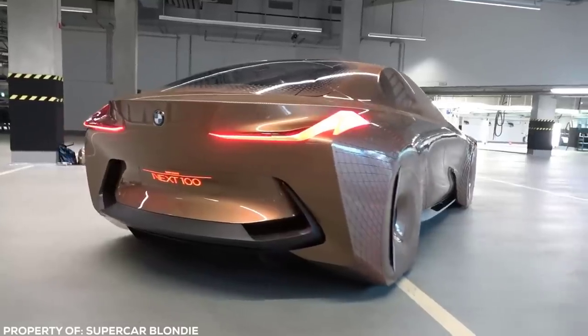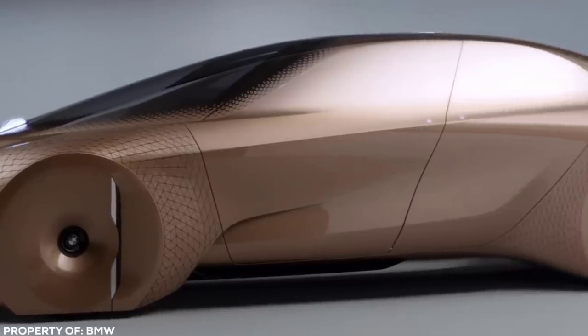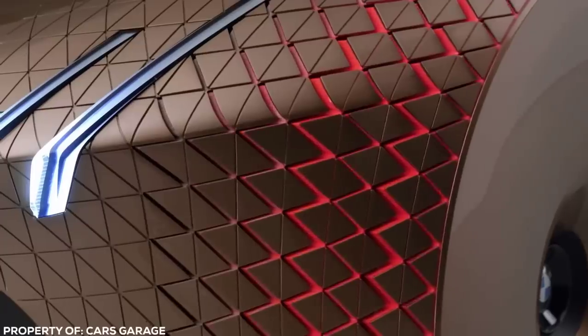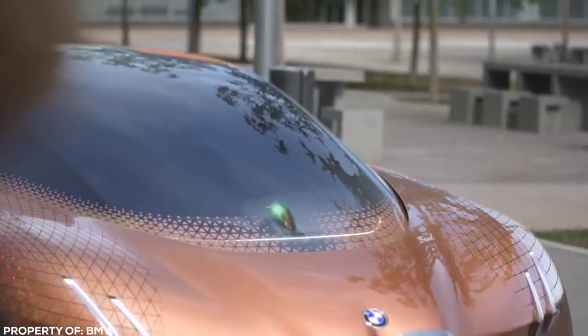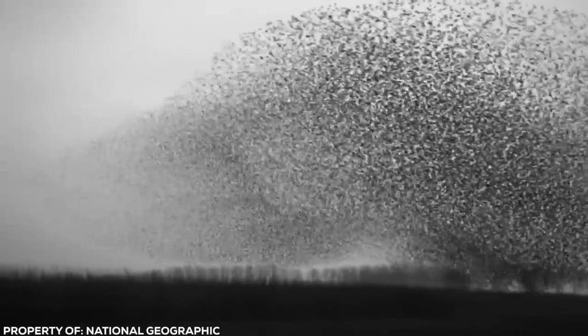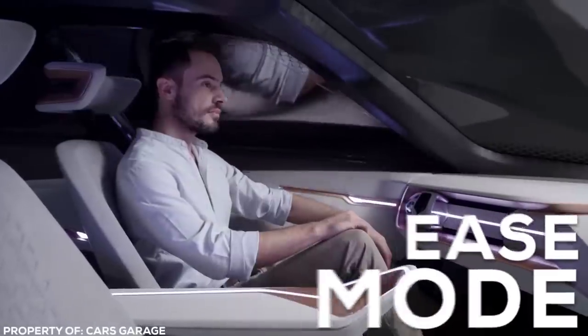Externally, the lines and styling of the car really aren't that much different to a high-end BMW you would find on a showroom floor today — but the similarities stop there. Live geometry panels inside and outside the car work in 3D, changing texture to signal and communicate to the driver. They use movement caught in peripheral vision in a similar way to a flock of birds changing direction in unison. In boost mode, the car operates in a typical driving experience.